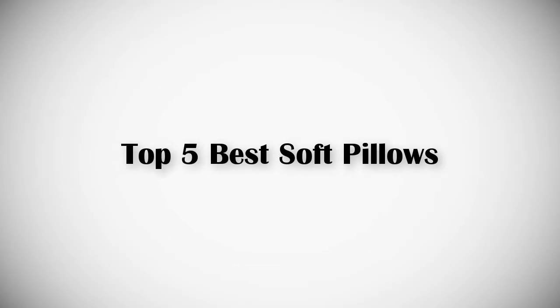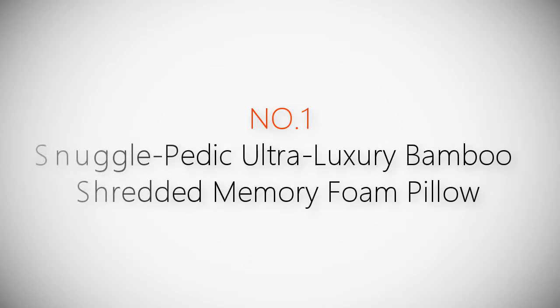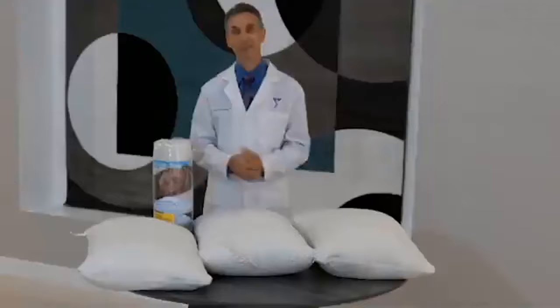If you are looking for the best soft pillows, this video is for you. Let's get started with the list. Product number one, most popular: Snuggle Pedic ultra luxury bamboo shredded memory foam pillow.